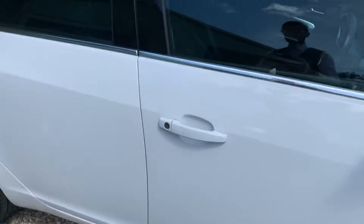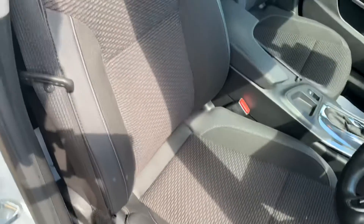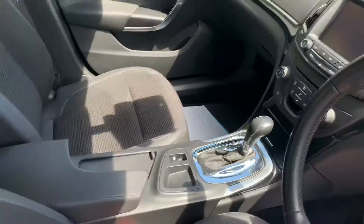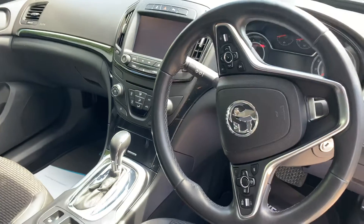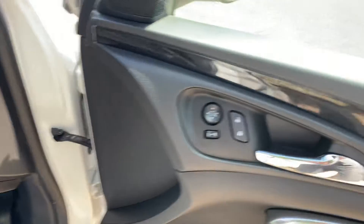Very well presented indeed. I'm going to show you onto the interior as well. Grey cloth and leather inserts. So 30,697 miles as it sits on our forecourt. It's got plenty of specifications as well, including sat-nav, cruise control, etc.